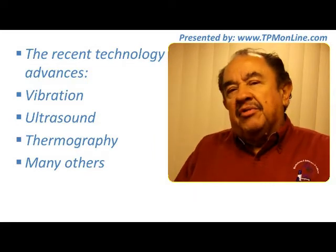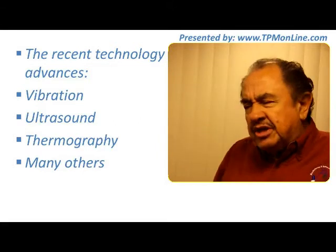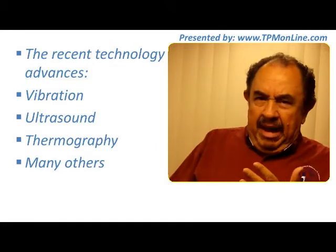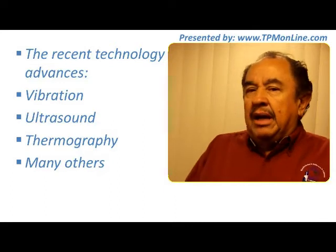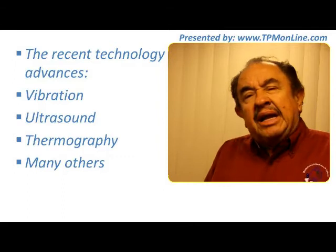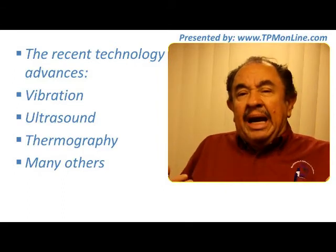CBM considers the usage of recent technology in vibration, ultrasound, thermography, and many other analyses. Oil analysis is one of them too. These technologies have been advancing so much that they now allow us to have better knowledge of how our equipment is doing.